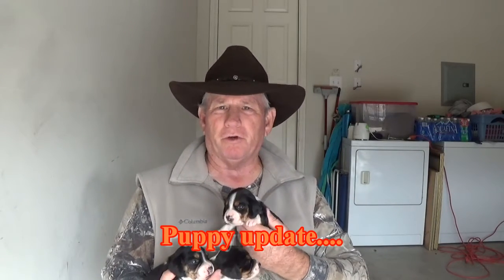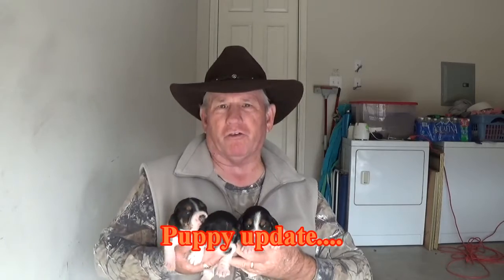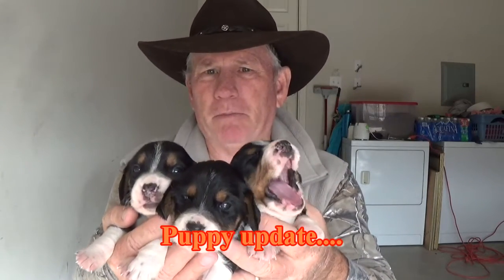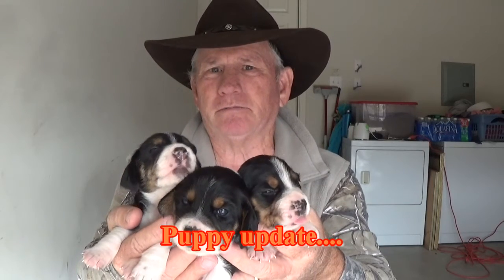Good morning guys. I thought I'd just shoot a little video here. We'll go ladies first — here are the three little female puppies. All of them are three weeks old today, so I thought I'd give you a look at them.